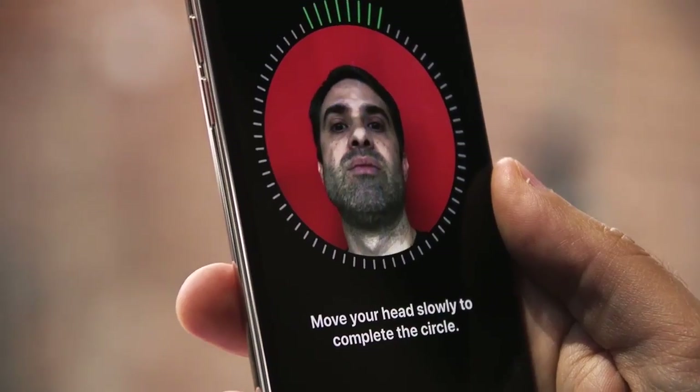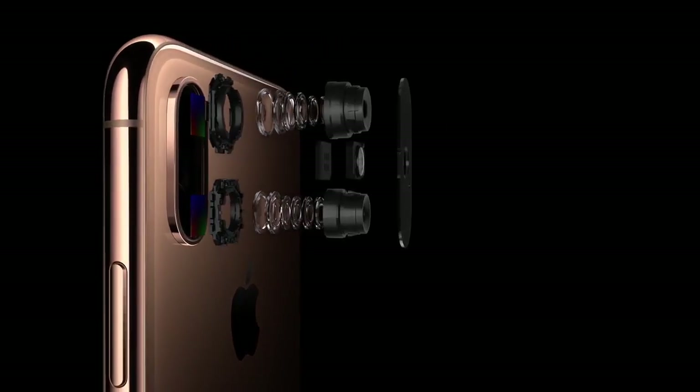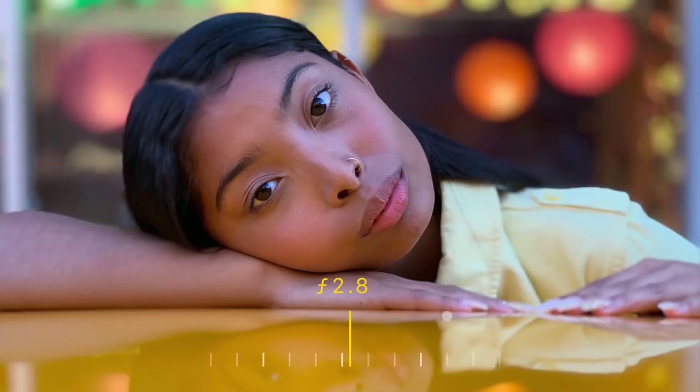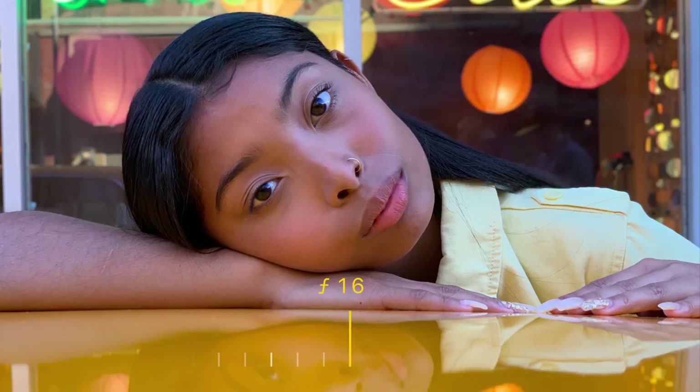All of them use Face ID, the company's biometric security system that debuted last year. The phones have a new processor, and the cameras have a bigger sensor, which improves the overall quality of your photos and lets you adjust the background blur in portrait mode even after you've shot them.